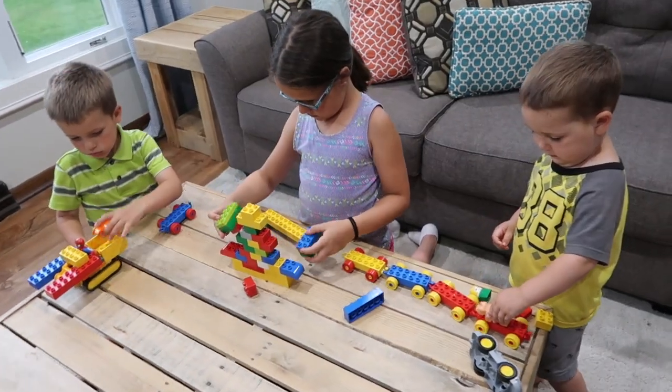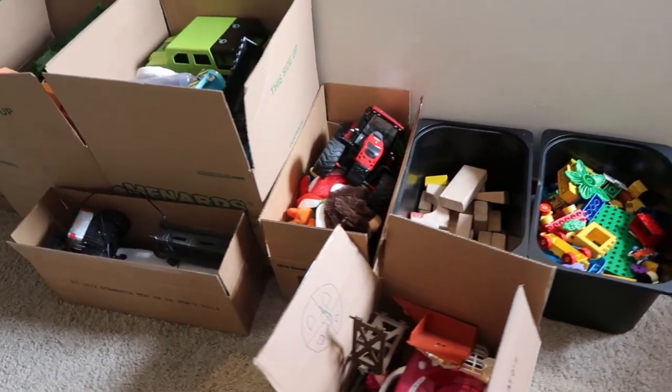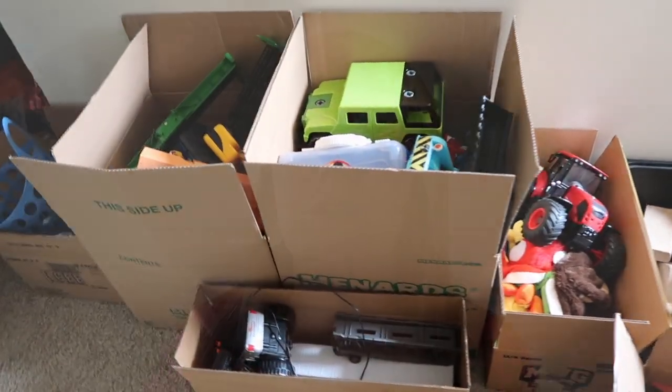Hands down the number one thing that I get asked about every single day is kids toys. So if you feel overwhelmed by them, you're not alone. Coming up next, I'm excited to share a really simple trick of how you can simplify all of your kids toys in 20 minutes or less. It doesn't have to take a long time. I'll also share the three toys that continually make the cut at our house and some really unexpected benefits once we simplified our toys.